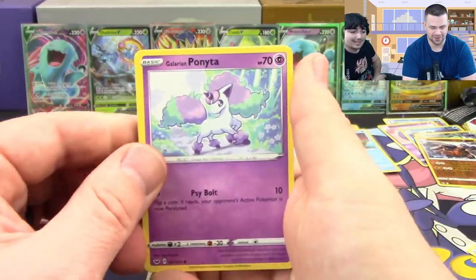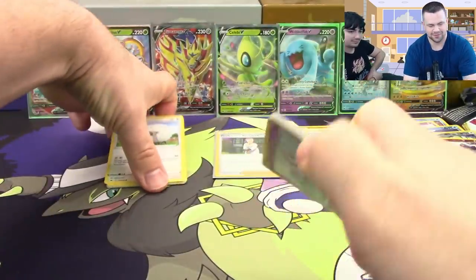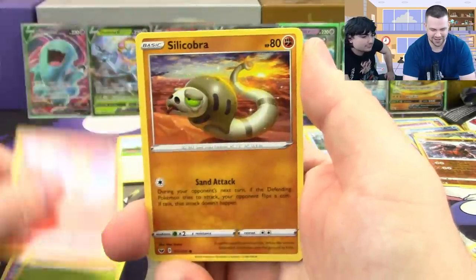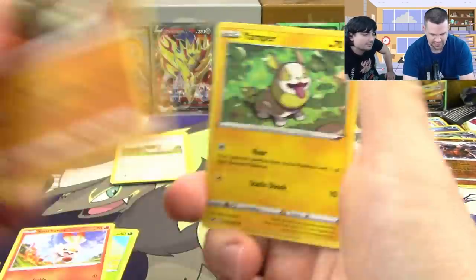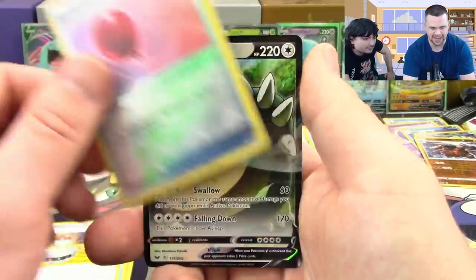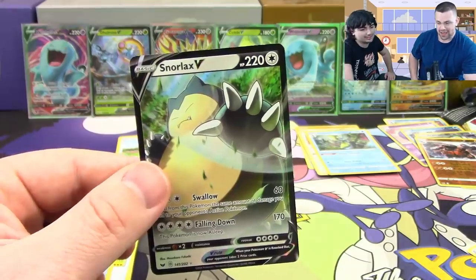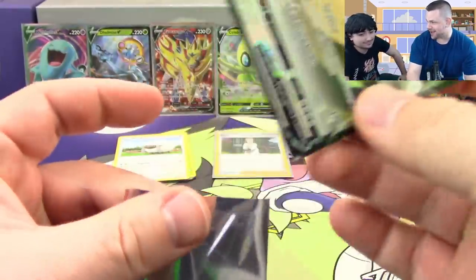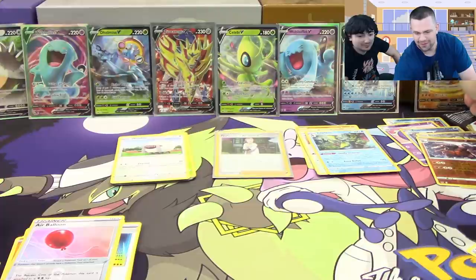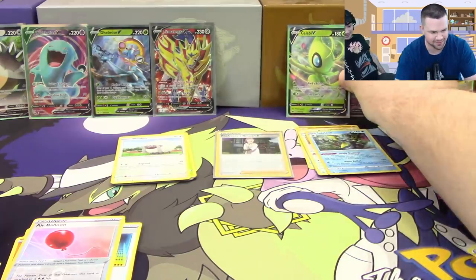Alright, the last two packs. First: Galarian Ponyta, Cottonee, Scorbunny, Silicobra, Yamper, Mantine, Crushing Hammer, Switch, Air Balloon — and a Snorlax V! Are you telling me this is a nine ultra rare box?! How? We've got to make room — I don't even have a spot for this. That's going over with the other V's, so now the question is: is the final card a full art Pokemon, a full art supporter, or a secret rare?